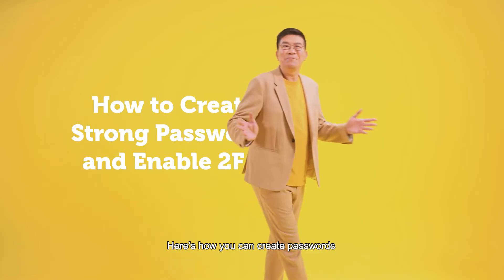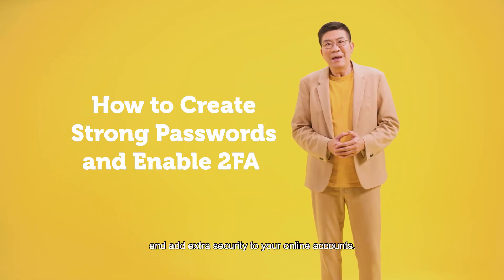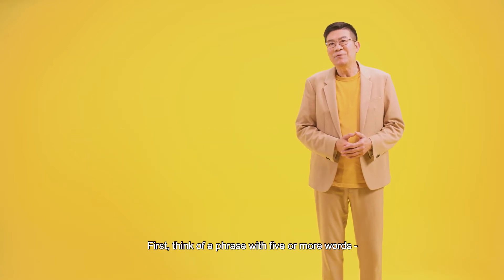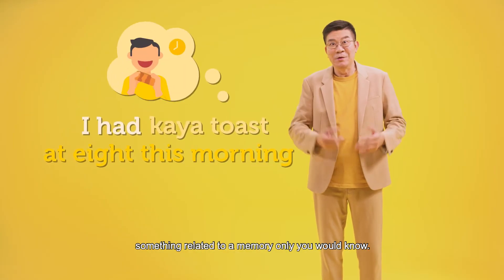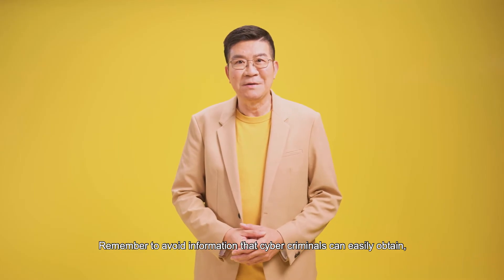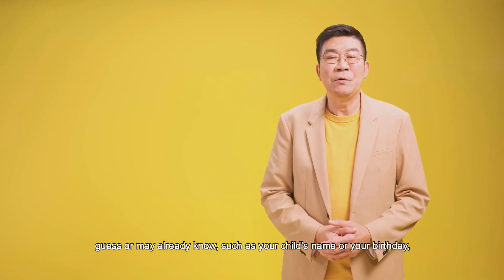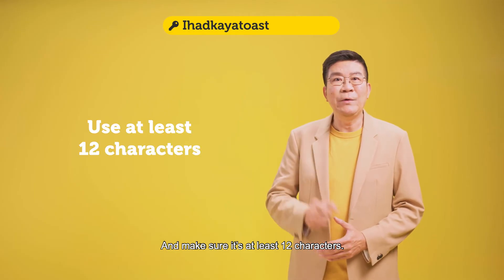Here's how you can create passwords that are strong and yet easy to remember, and add extra security to your online accounts. First, think of a phrase with five or more words — something related to a memory only you would know. Remember to avoid information that cyber criminals can easily obtain, guess, or may already know, such as your child's name or your birthday, those sorts of things. And make sure it's at least 12 characters.